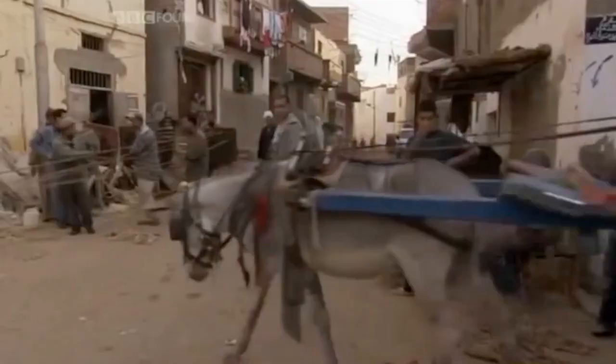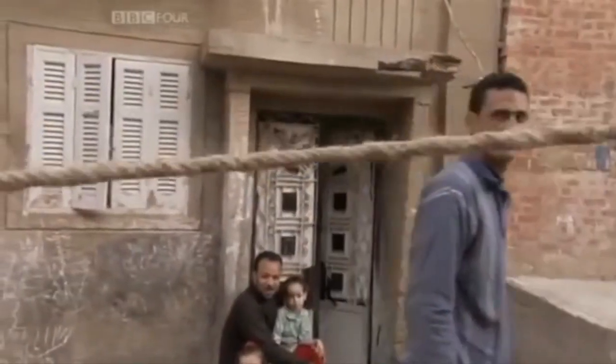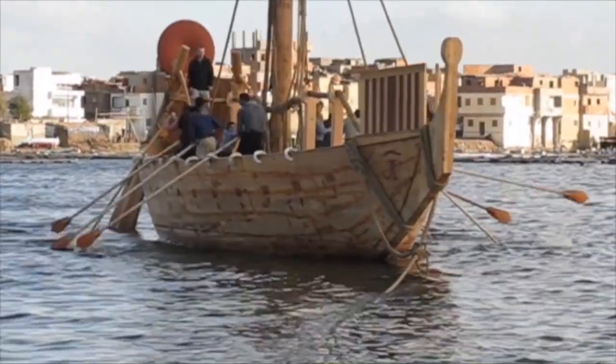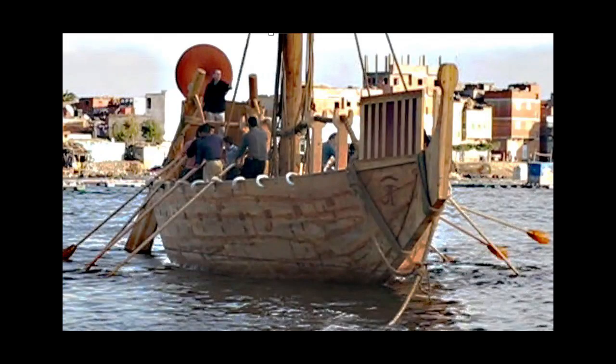As the hull neared completion, the rigging was being produced. Some of the rigging lines were modern manila rope, and others were handmade lines produced locally in an improvised rope walk on the streets of Rashid. From the Hatshepsut temple reliefs, it is clear that the Punt vessels were rowed as well as sailed. This is our first uncoordinated attempt, looking rather like a beetle on its back waving its legs in the air. Practice improved our performance, and we were able to make two and a half knots against a light headwind.